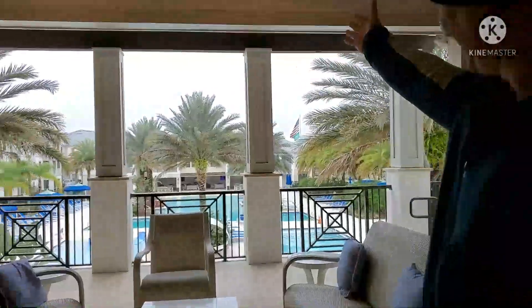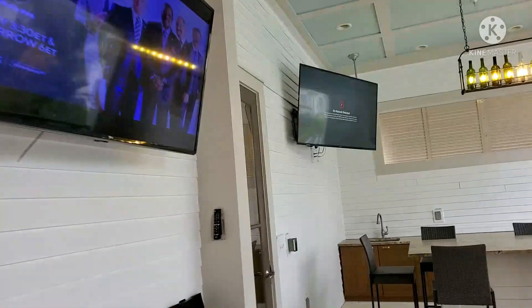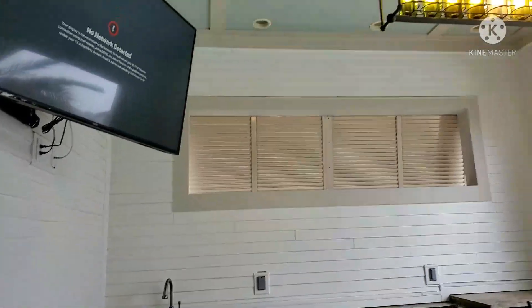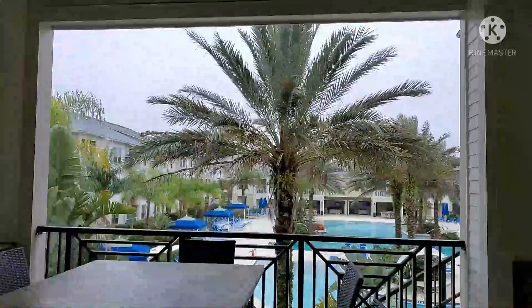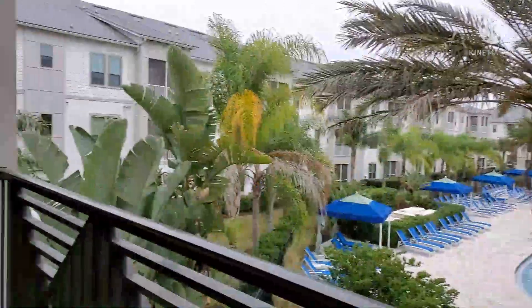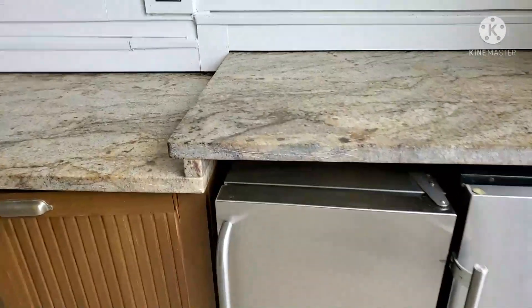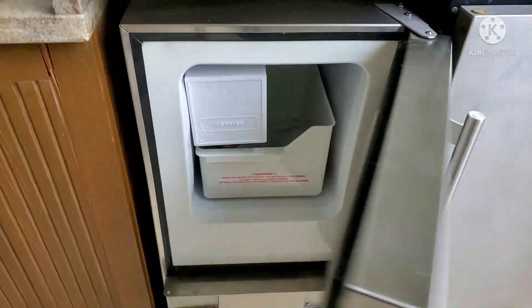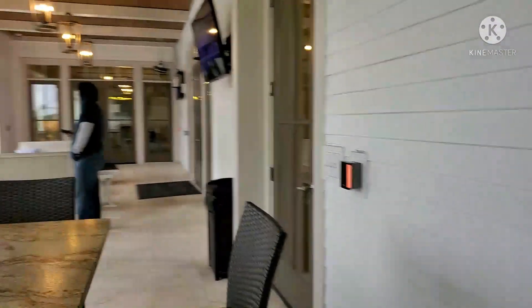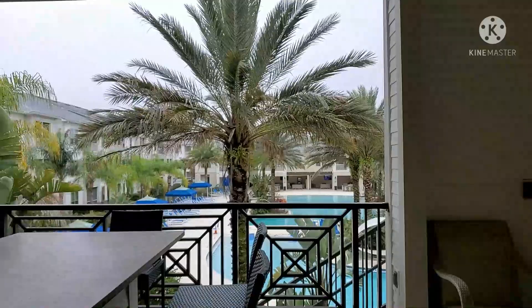Now we're headed to the second floor balcony — and look at that view, very stunning, isn't it? This is the outside bar area where you and your family can enjoy lunch or dinner while enjoying the stunning view of the Palm Bay Club swimming pool and the fresh air. We actually had lunch in here before — we brought out our food, sat down, relaxed with the family, and enjoyed the view or watched basketball and football. It also has a mini fridge where you can store cold sodas, and a wine cooler that's temperature controlled. It's basically just a very relaxing area where you can enjoy the stunning view with your family.